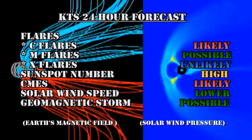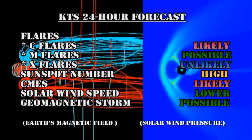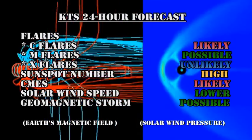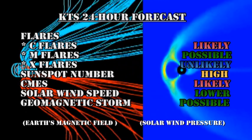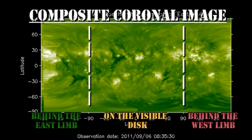My 24-hour forecast is that C flares are likely, M flares are still possible, but X flares are increasingly unlikely. The sunspot number will remain relatively high. CMEs are quite likely. The solar wind speed will drop lower and we've got a possible chance of a geomagnetic storm. Looking at the composite coronal image, we see that once this new region has moved onto the northeast limb, there's nothing major due back for at least four or five days.